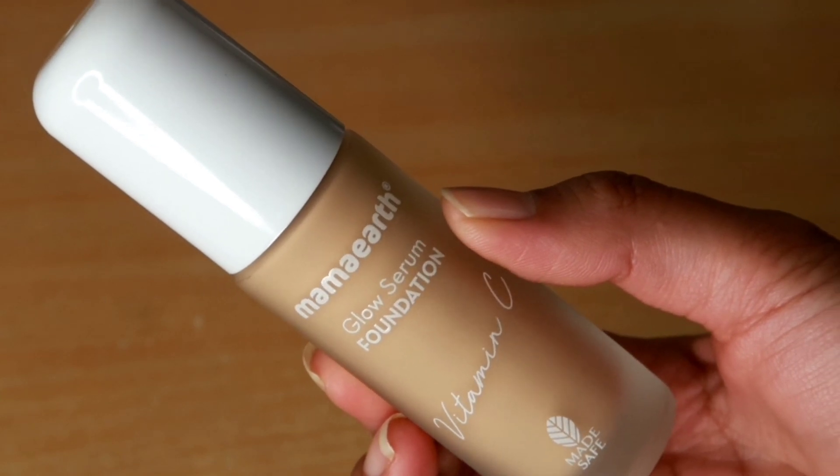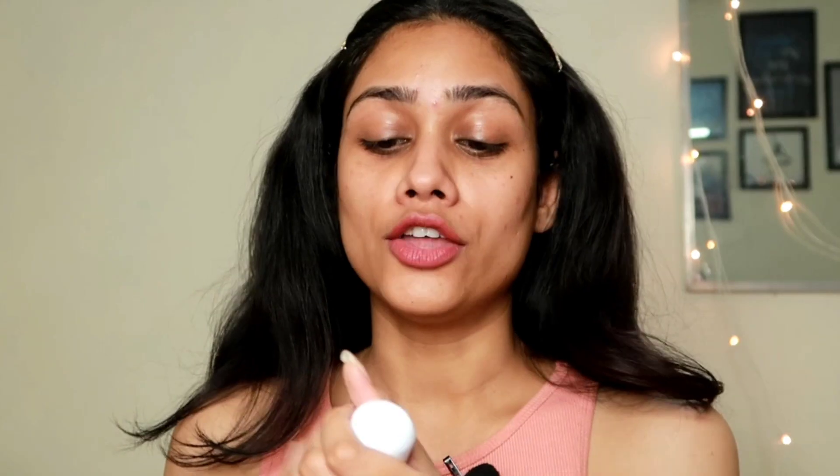For an everyday makeup look, you don't want a full-coverage foundation — go for something lightweight with medium to buildable coverage. I'm using the Mamaearth Glow Serum Foundation which has vitamin C, making it a skincare-infused foundation. I've been testing it for about a month and I'm really liking it. The shade I'm using is 06 Almond Glow, which suits me almost perfectly.